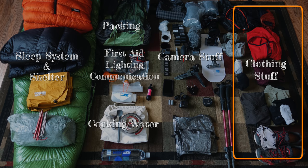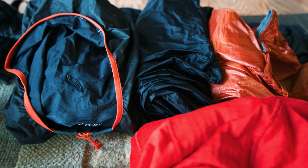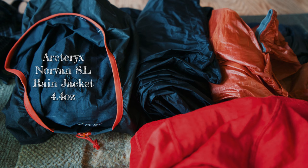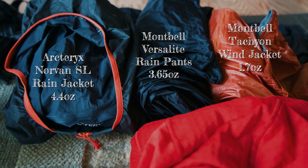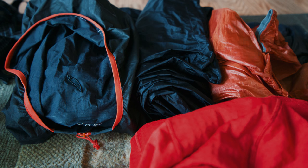Last but not least: clothing. I'll start with my shell layers. On the left is the Arc'teryx Norvan SL Rain Jacket, 4.4 ounces — it works, it's lightweight, it never wets out on me, very breathable. That said, I've never had it in really serious weather yet. My rain pants were the Montbell VersaLite Rain Pants, 3.65 ounces. And for my wind shell, I used the Montbell Tachyon at 1.7 ounces.